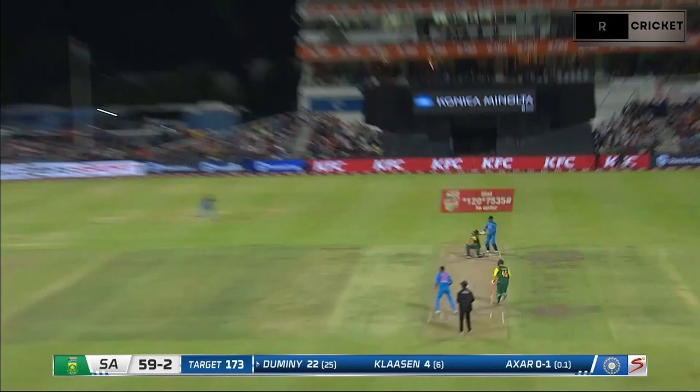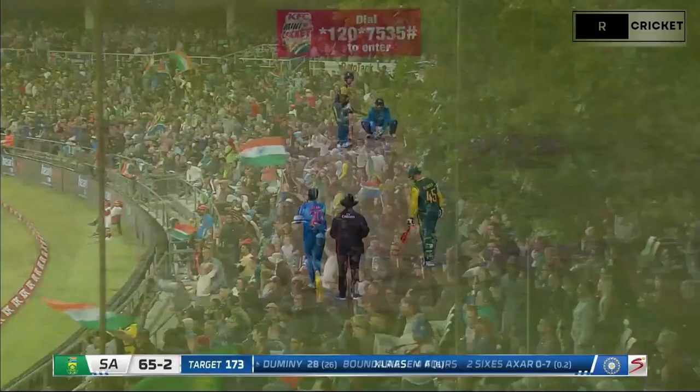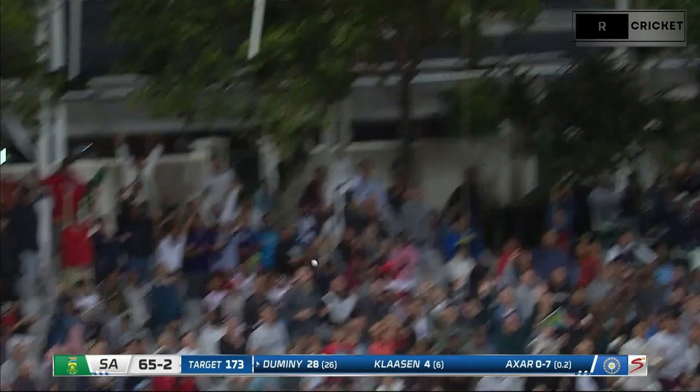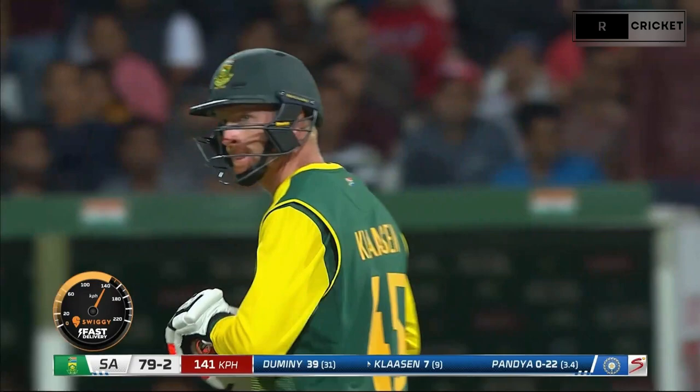That's gone, that's gone all the way. They need a whole lot more of those, South Africa. He's gone again and it's in the crowd — it's further this time, two in a row for Domeni. Out — it was a stinger, but Bhuvanesha Kumar held on to it. Another one down.